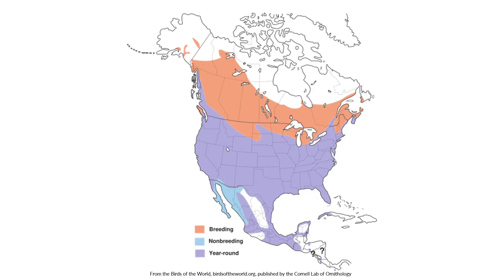Here is a map of the distribution of the red-winged blackbird. They are found across the entire contiguous United States, Canada, and some even make their way into Alaska. They are shown on this map as a year-round resident to Indiana. However, many of them do migrate south during the winter. They migrate in flocks during the day, with males migrating before females in the spring and then after females in the fall.